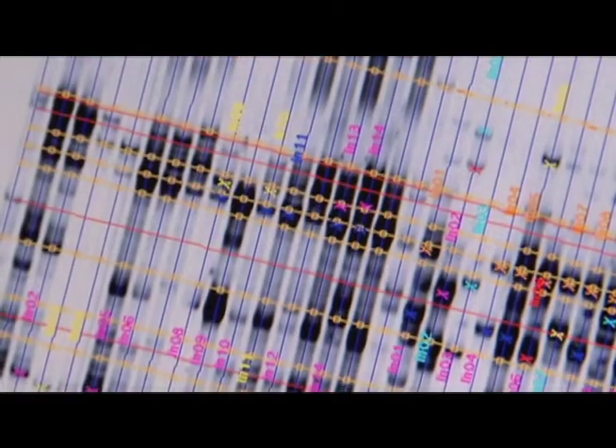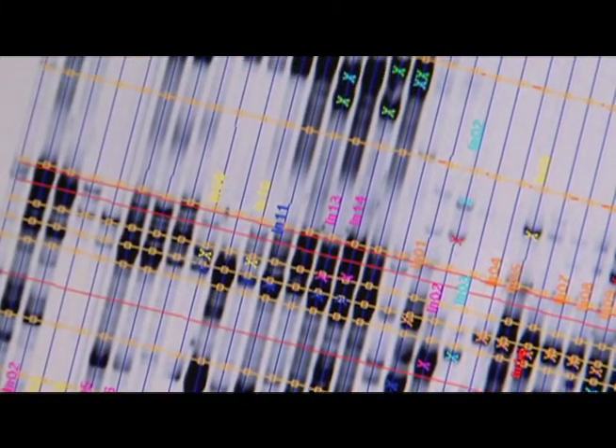One of the many pieces of state-of-the-art equipment in these labs is a protein sequencer, which allows students to analyze DNA and fingerprints.